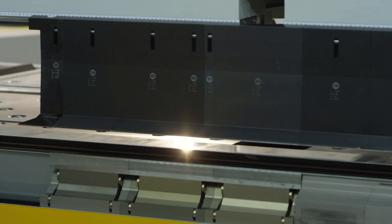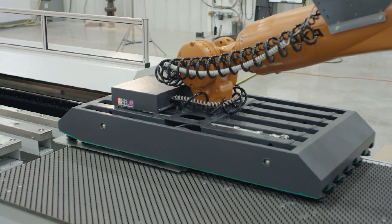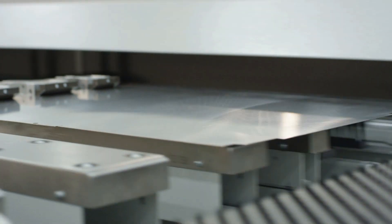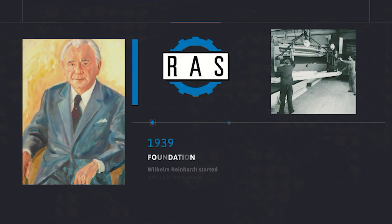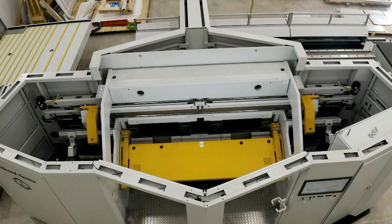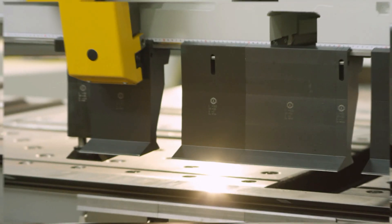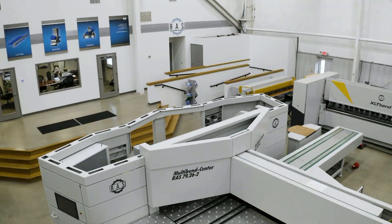Ross machines are built for precision, built for power. There's a reason we've been the industry standard in sheet metal fabrication for over 75 years. It's not just because of our renowned German engineering or our track record of integrity, and it's not just because we make the best looking machines on the market. It's because of our continued push towards innovation and quality in everything we do.